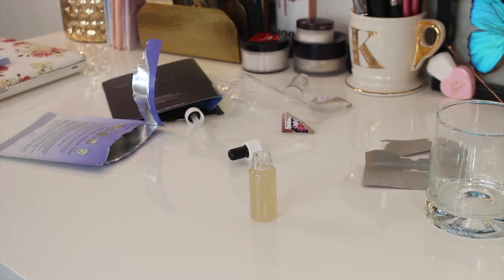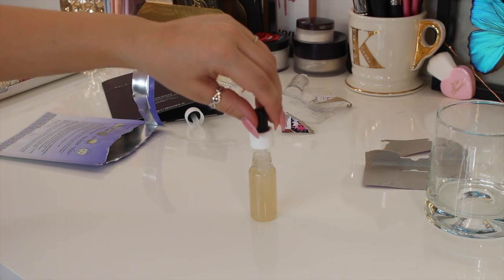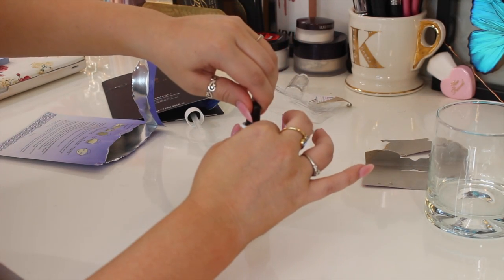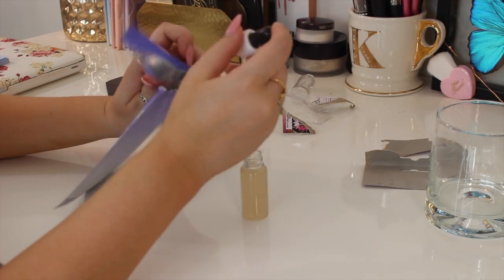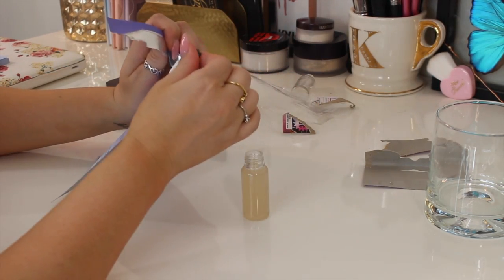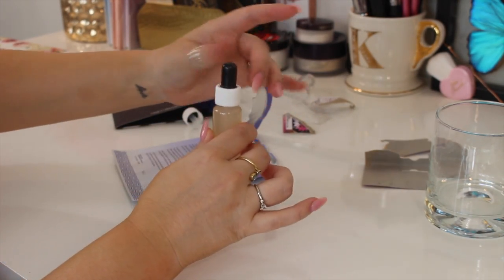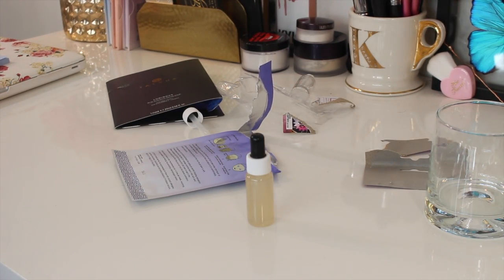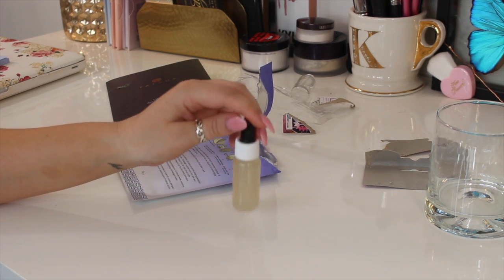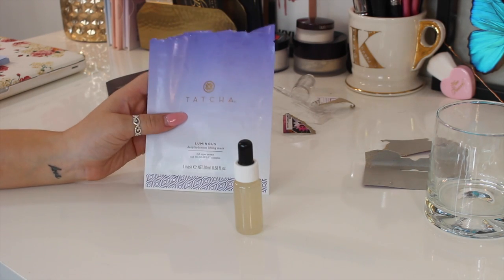It filled up pretty much the entire bottle — I can't even close this. So I'm going to pipe some out and put it on the sheet mask. And there you go — that did have 20 milliliters, maybe even a little bit more. Now I have a serum that will probably last me a month, and I paid $25 for it.